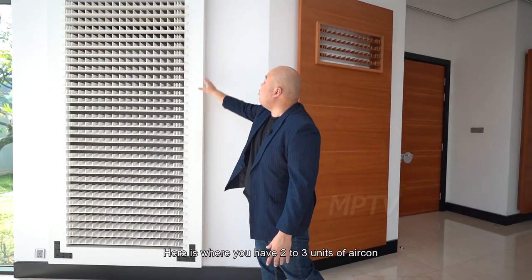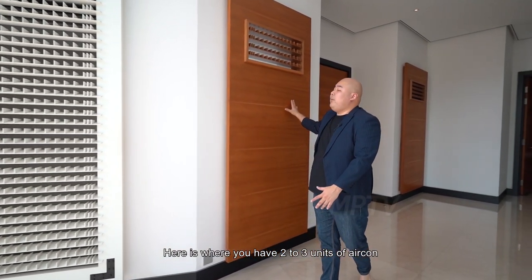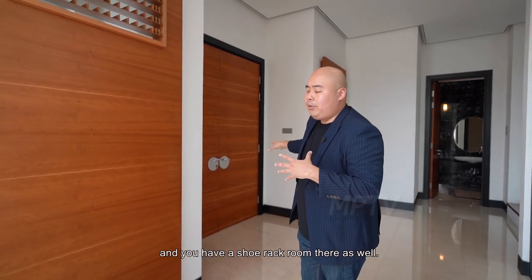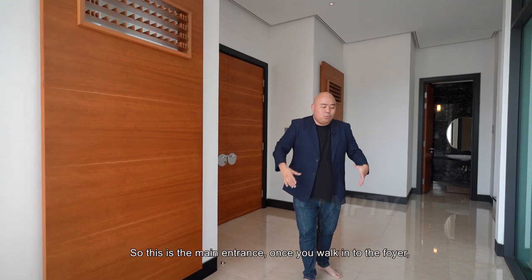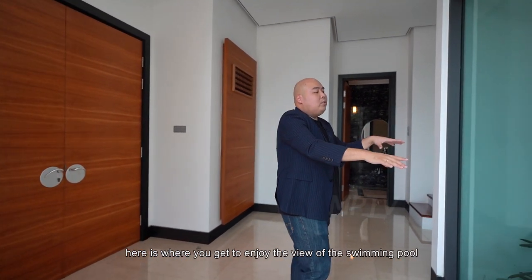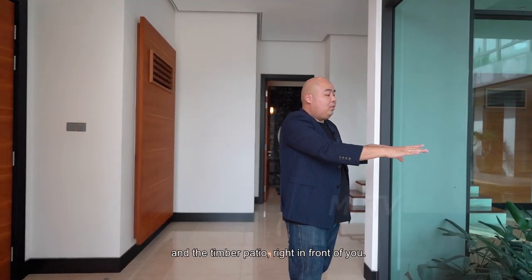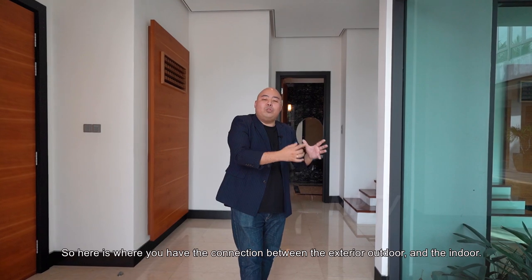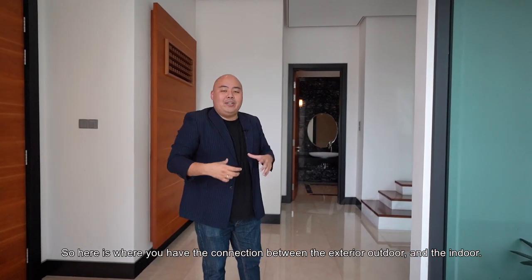All the aircon units are hidden behind this timber panel with ventilation slags. Here is where you have two to three aircon units, and here is where you have the control room and the shoe rack room as well. This is the main entrance. Once you walk into the foyer, you get to enjoy the view of the swimming pool and the timber patio right in front of you — a connection between the exterior outdoor and the indoor.